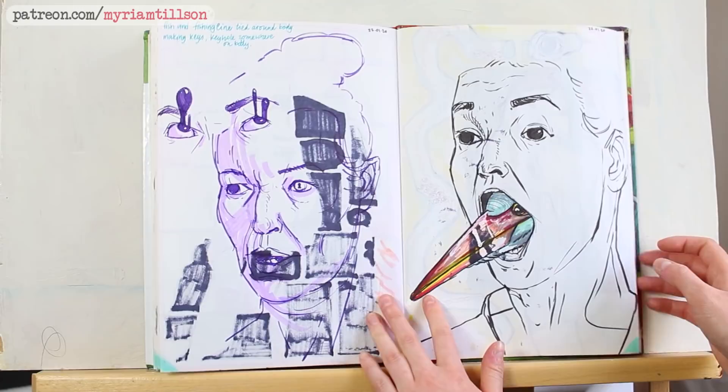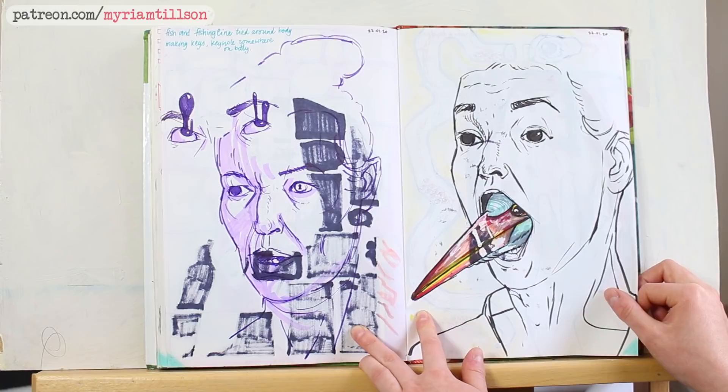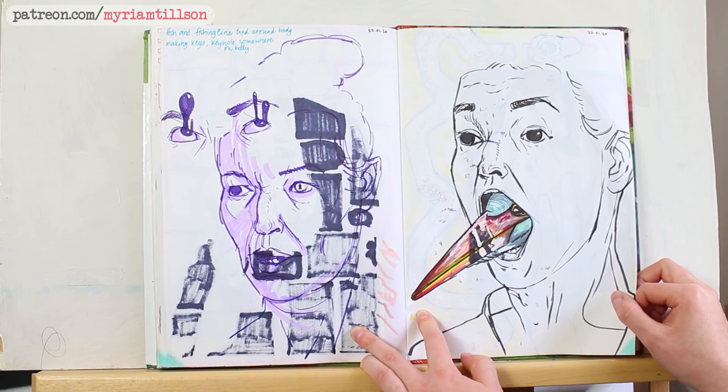As you can see, it bled through. I think I drew this purple sketch before I decided to use marker on the underside. I sort of knew it would bleed through, but I just wanted to be messy and not precious — so that's why I went ahead with it anyway.